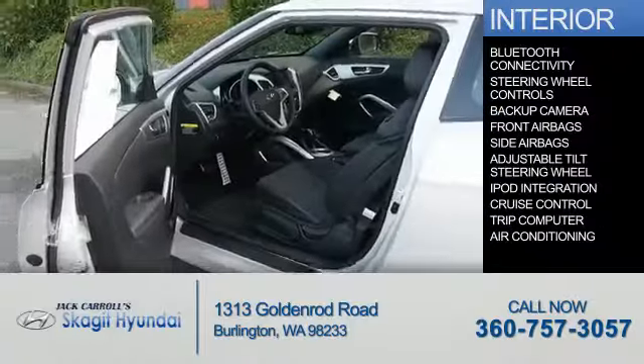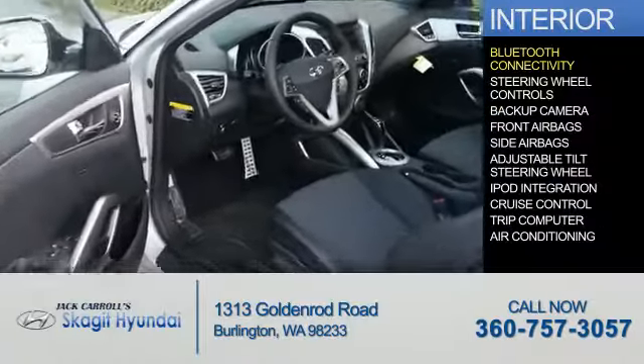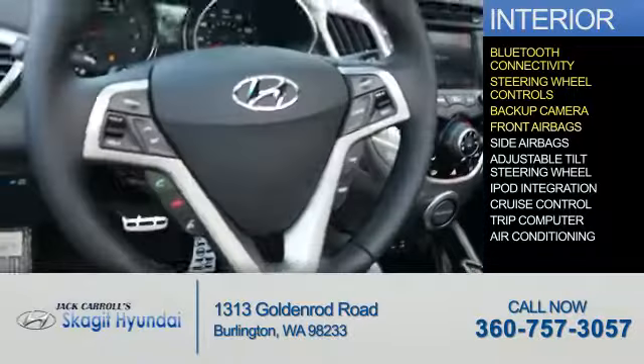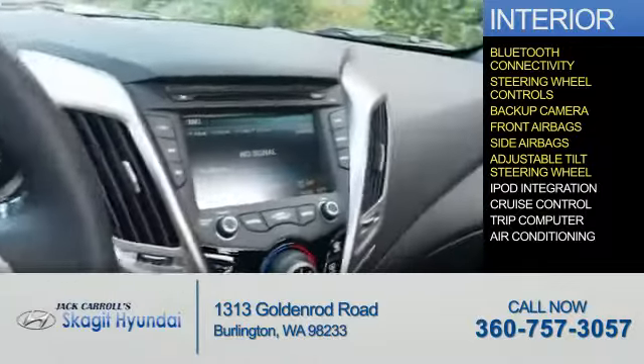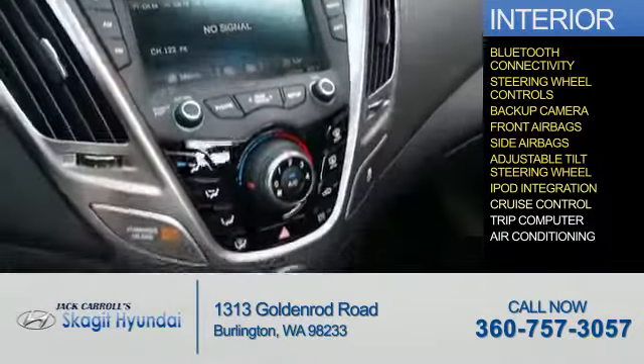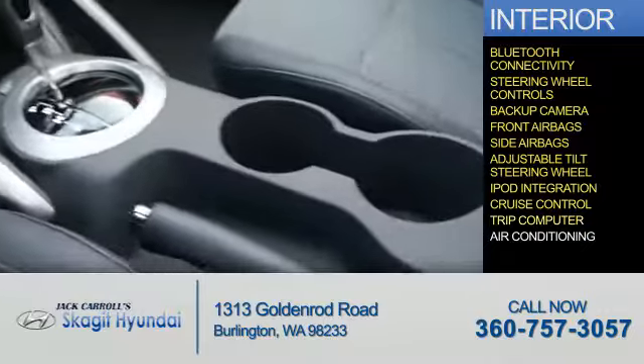Inside you'll find Bluetooth connectivity, steering wheel controls, a backup camera, front airbags, side airbags, an adjustable tilt steering wheel, iPod integration, cruise control, a trip computer, air conditioning, and great quality at a great price.